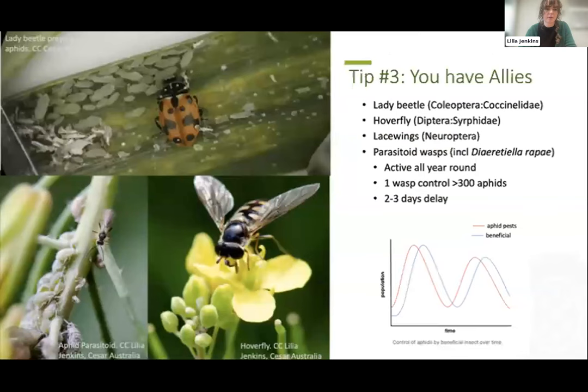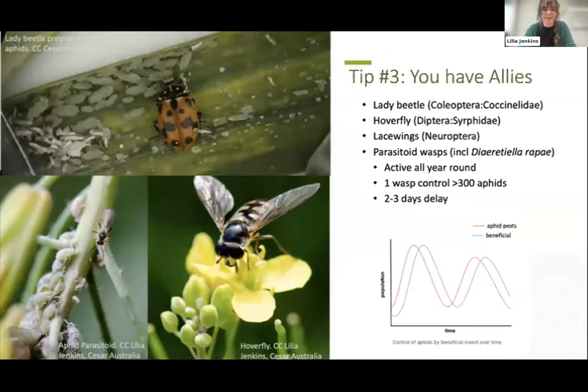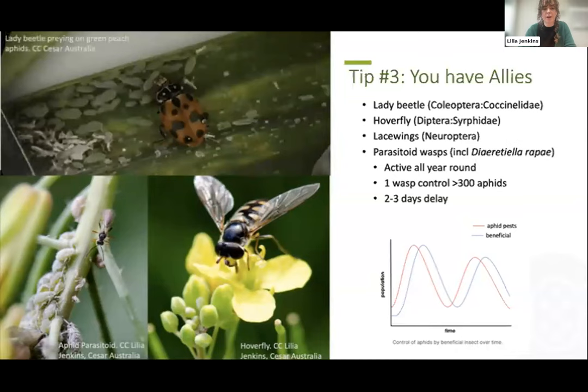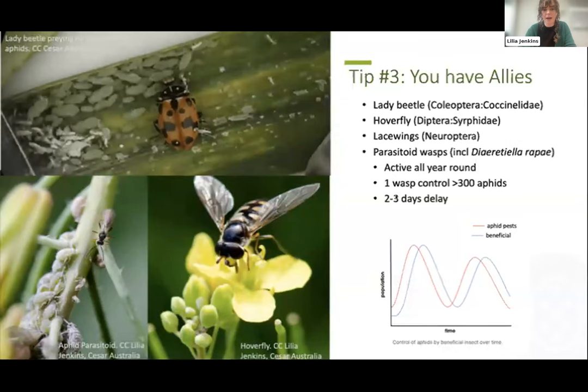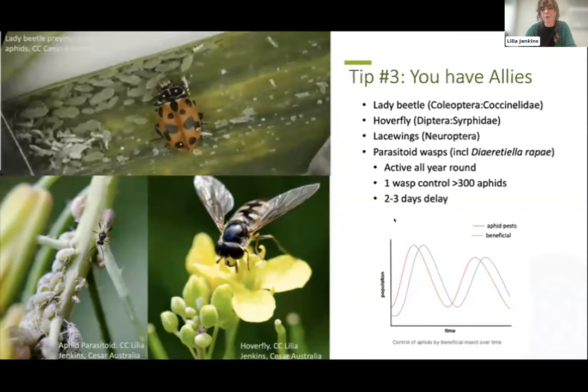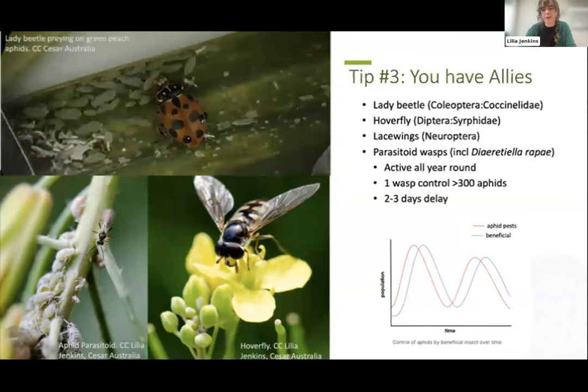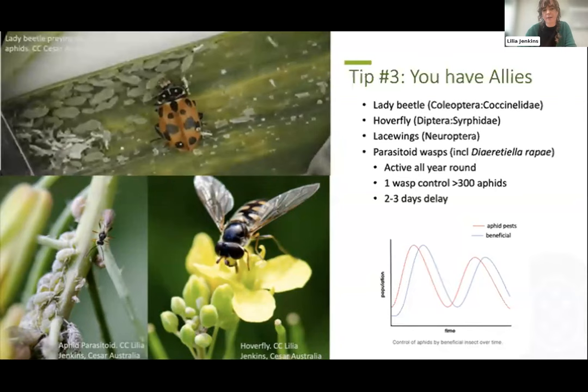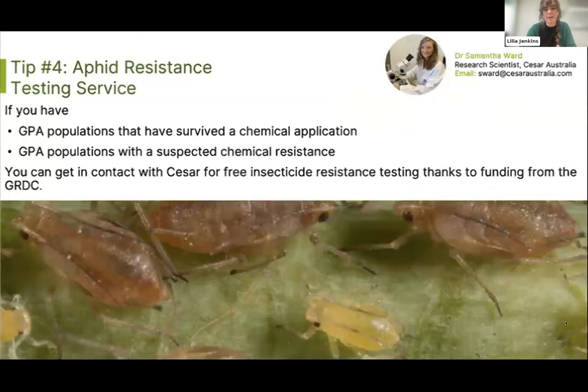It's also advised to avoid broad-spectrum insecticides — not only is there a lot of resistance to them, but you can encourage beneficial insects by choosing softer, more selective options. You do have a lot of allies out there: ladybird beetles and hoverflies are tough generalists contributing to all aspects of pest control, and specialist parasitoid wasps are active all year round, with one wasp predating on over 300 aphids. Just note there may be a two to three day lag behind aphid populations as parasitoids need time to find them and breed up — give them time to act before stepping in.